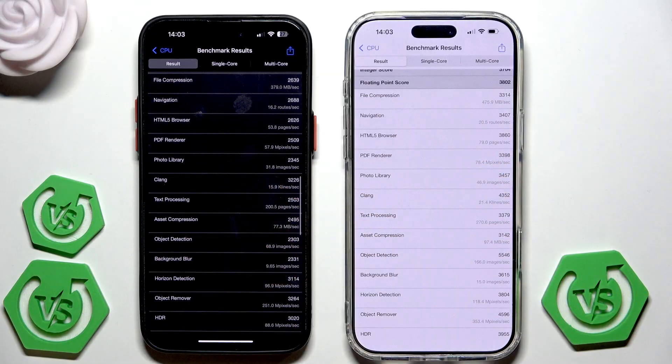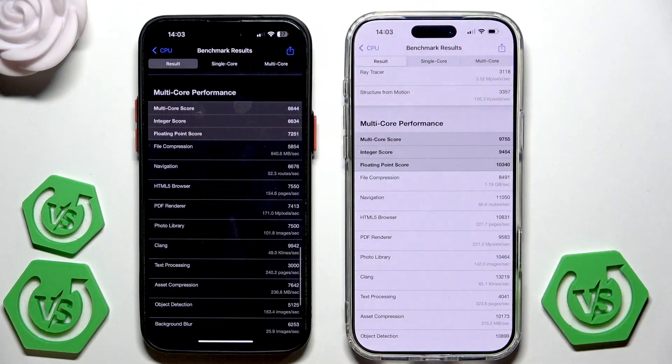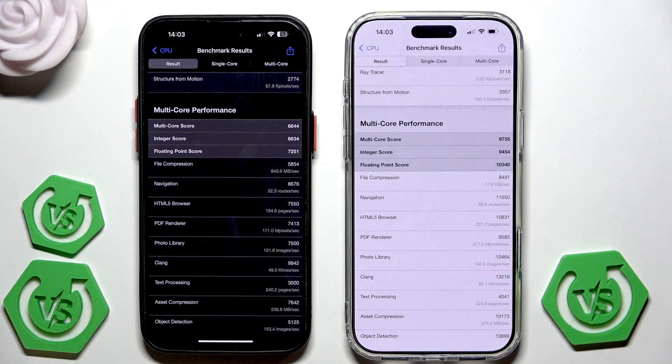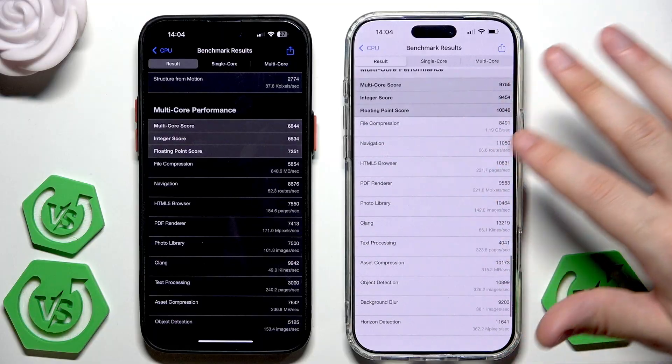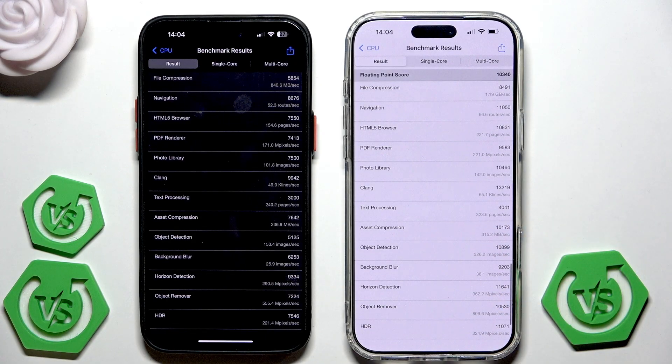Scrolling down to see the multi-core performance: the integer score is 6634 and the floating point score is 7251 on the 14 Pro Max. On the 17 Pro Max it's 9454 and 10,340 points. So in the Geekbench 6 app, the 17 Pro Max is definitely in the winning position.